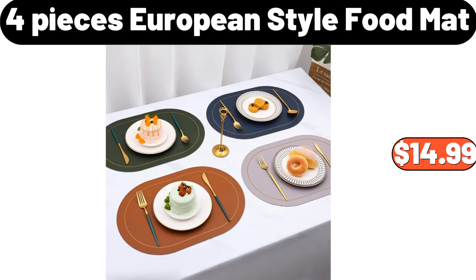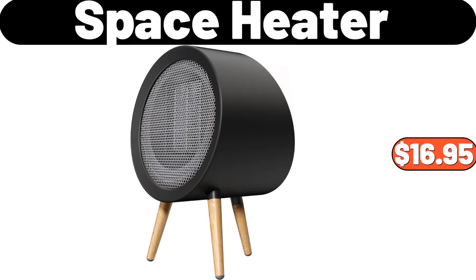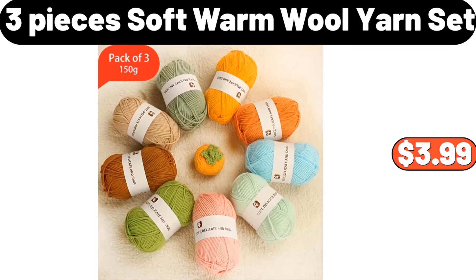4 Pieces European Style Food Mat, $14.99. Specially Selected Honey Vanilla Indulgent Greek Yogurt 32 Ounces, $4.15. Space Heater, $16.95. 3 Pieces Soft Warm Wool Yarn Set, $3.99.